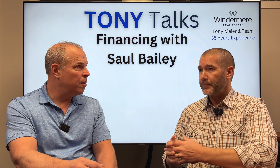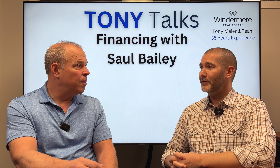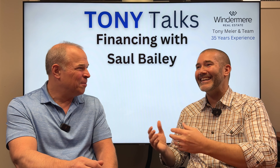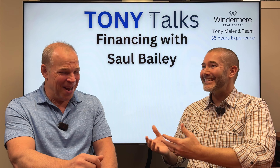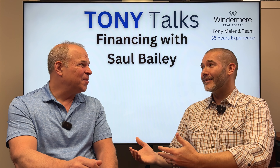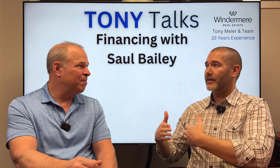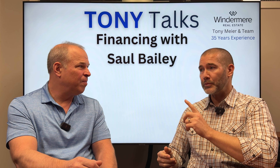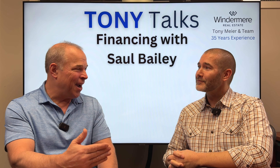What I do see sometimes is a client might find a home on a Sunday evening — they get excited, call me, and offer reviews are tomorrow. And they haven't set up the HELOC. That can be really tricky because now we have to try and set up a HELOC at the same time, which can make things difficult — not impossible, but challenging. So early preparation is really the key thing.